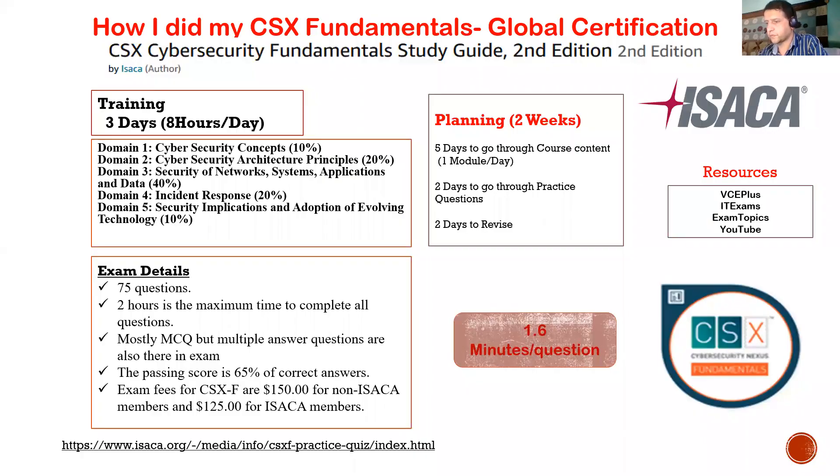Hello guys, welcome back. Let's see one of the most important certifications we have today. If you want to make your career in cybersecurity or you are coming from some other domain, there are a lot of certifications we have seen in previous videos like CEH and Security Plus. The certification we are talking about here is CSX Fundamentals from ISACA.